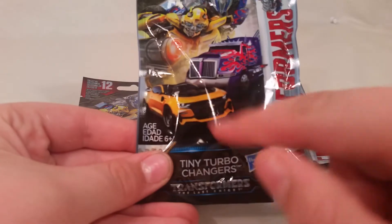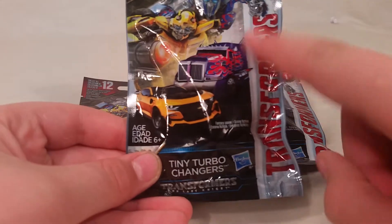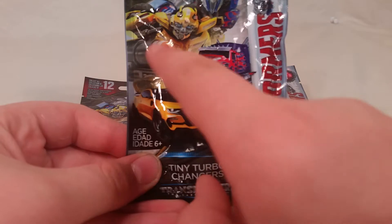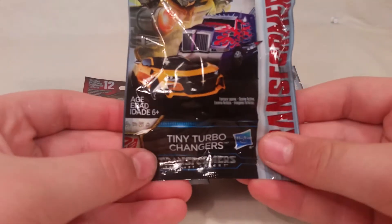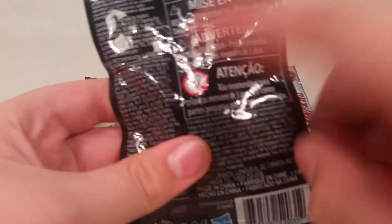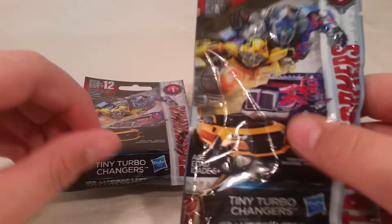On here you have Optimus and Bumblebee in their new forms. Bumblebee seems to look the same, but he's got his old face and kind of old look back. You've got Optimus Prime with his new look from the last movie. There's a little Autobot symbol down here. And like some people say, do not eat anything in this bag — it could be very bad for you.